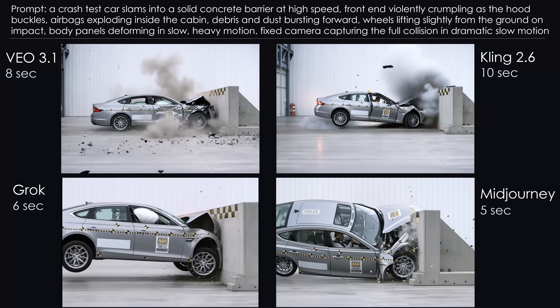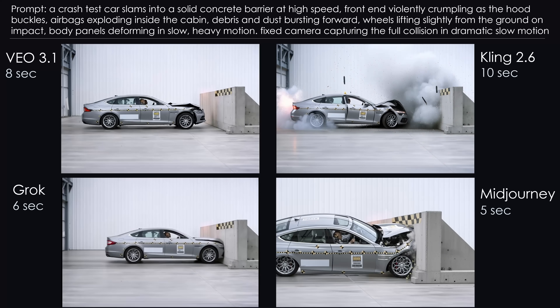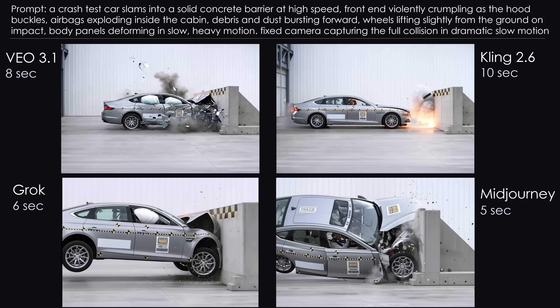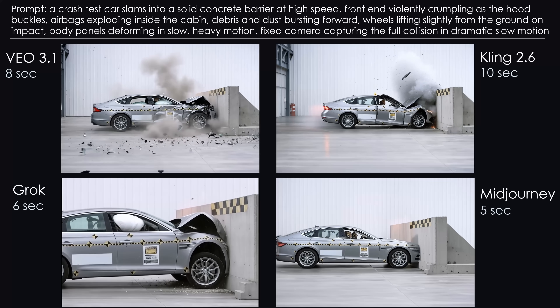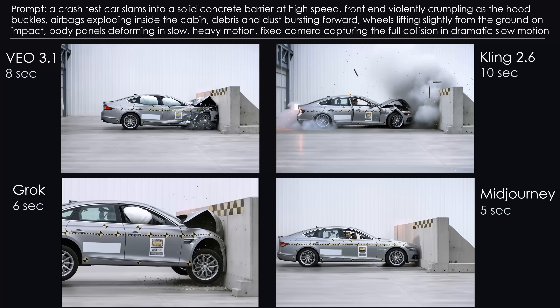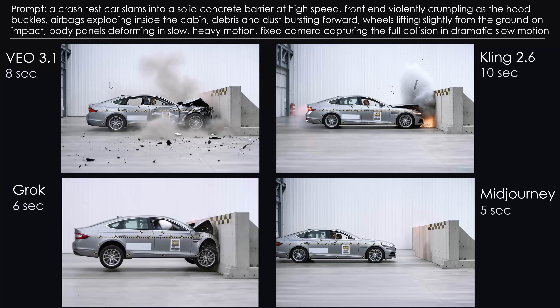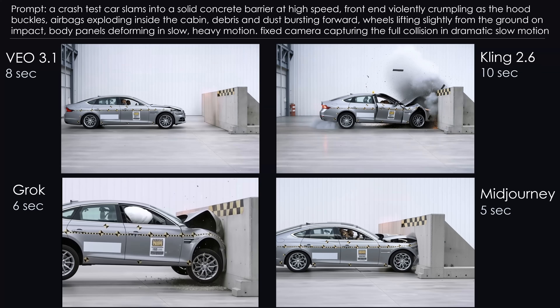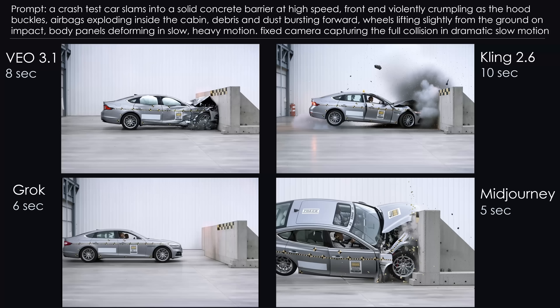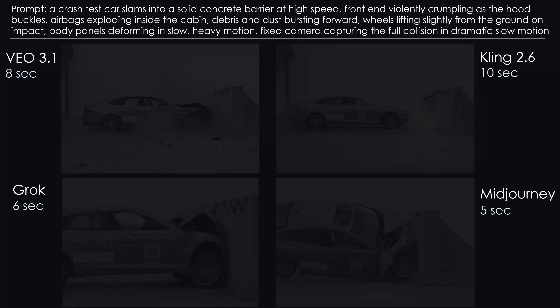Midjourney decides to deform the entire concrete wall, flips the car onto its side, and if you look closely, for a brief moment there are two drivers in the car. Multiverse confirmed. Conclusion: none of the models delivered completely realistic physics, but honestly, I didn't expect that. This was an impossible warm-up challenge, and that's totally fine.